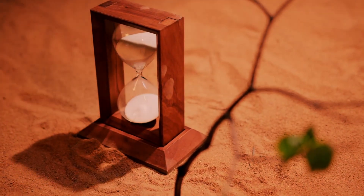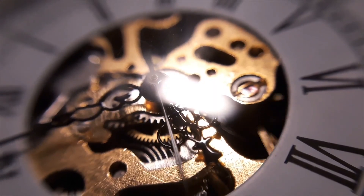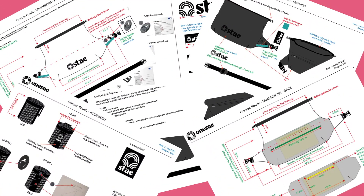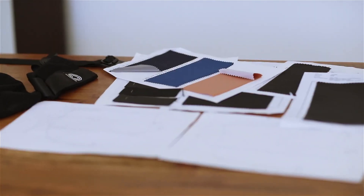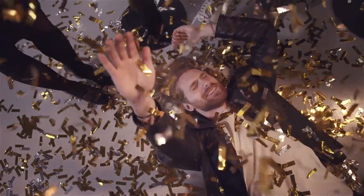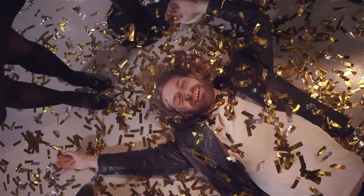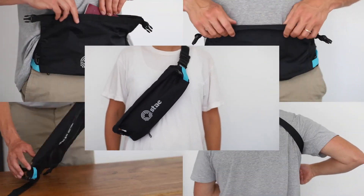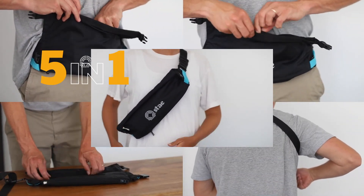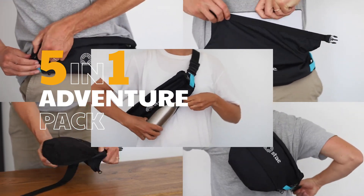It took us some time — 22 months in fact — too many designs to count, and hundreds of fabrics, buckles, and prototypes. But we've finally completed it. We'd like to introduce the Stack Pack: an all-weather, five-in-one adventure pack for people that want to carry everything they need for the day and nothing that they don't.